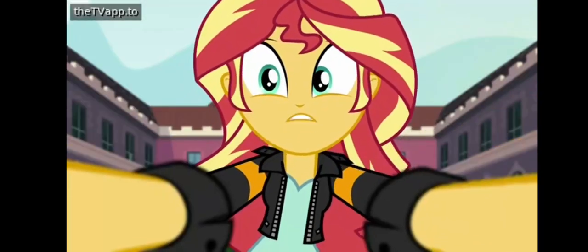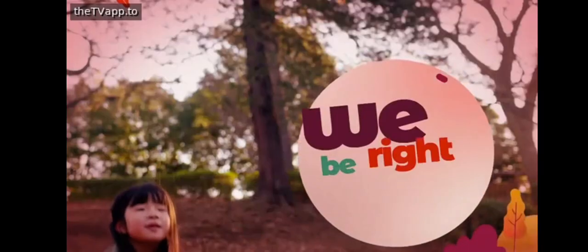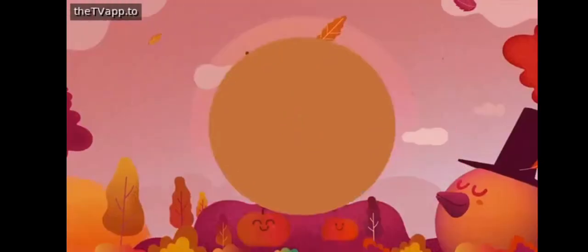Where's the portal? We'll be right back with Discovery Family.